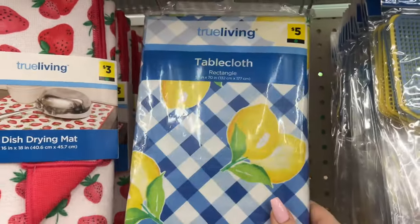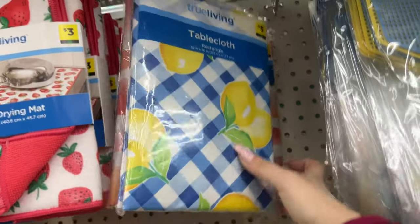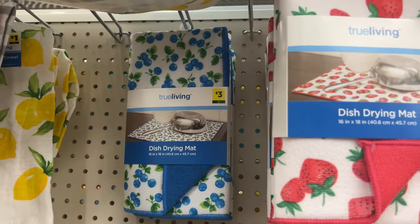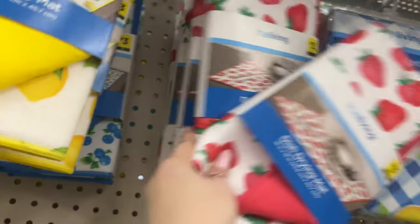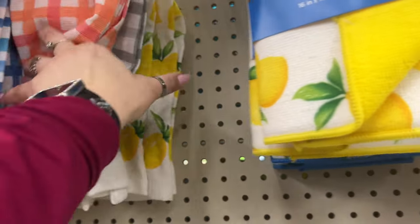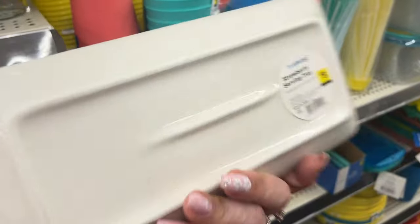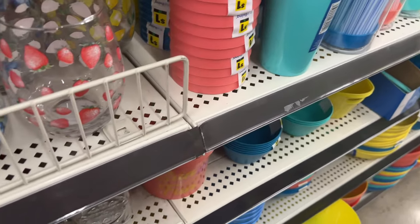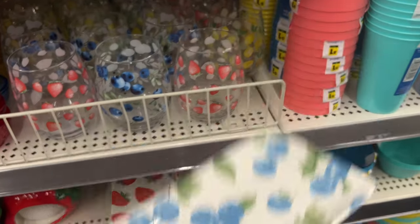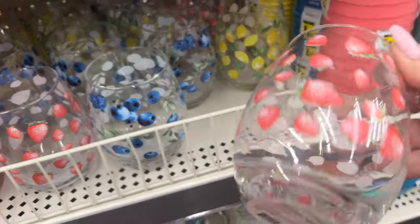Up here we have a rectangular tablecloth for five dollars — they have multiple styles. Oh my gosh, look how cute — little blueberries on it, for five dollars! They also have the strawberry and lemon. They have a blueberry drying mat too, which is new — I don't remember seeing it before. Dollar kitchen towels are available, and a serving tray for three dollars. I think it's so cute that Dollar General added blueberries this summer.